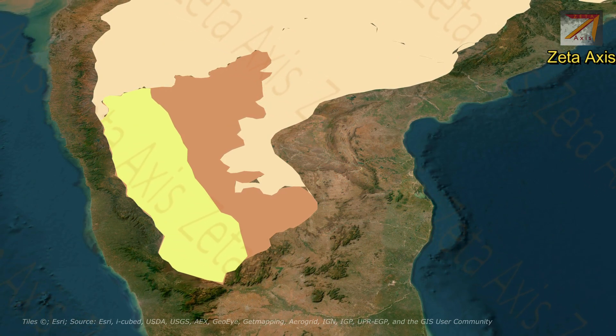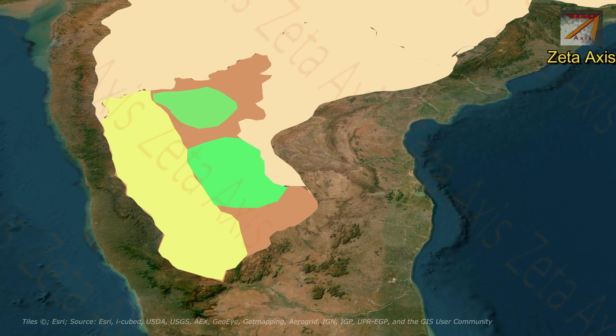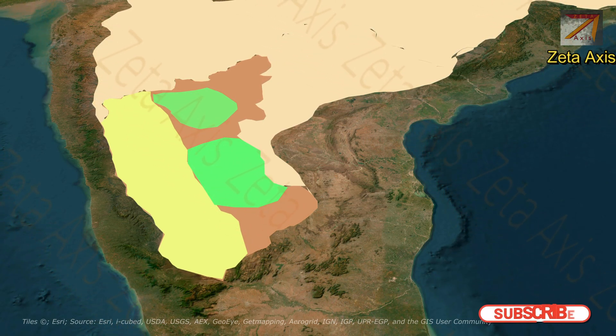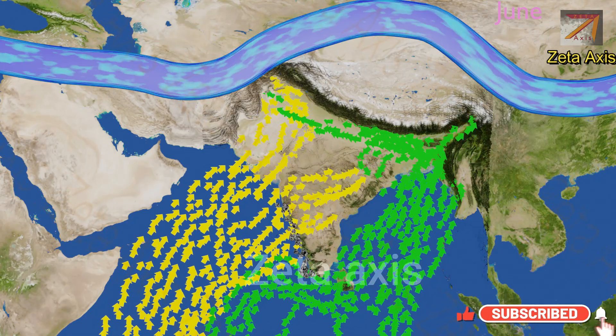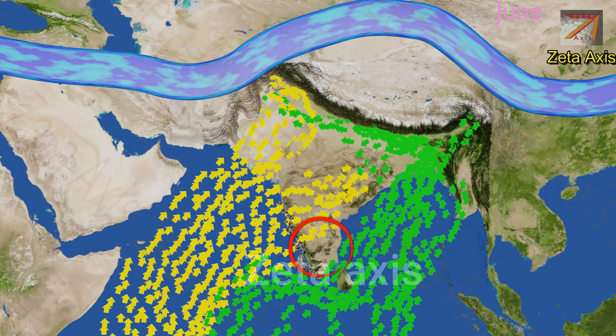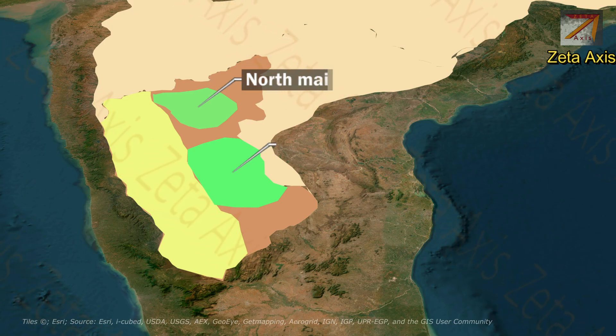Coming to the Maidans of the Karnataka Plateau, the Maidans are vast plain regions of the Karnataka Plateau lying east of the Malnad or mountainous regions. The Maidans, being in the rain shadow region, experience very less rainfall and have a dry deciduous climate. The Maidans region can be further divided into Northern Maidans and Southern Maidans.